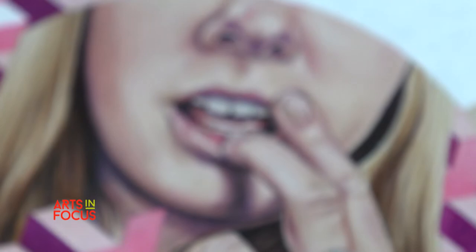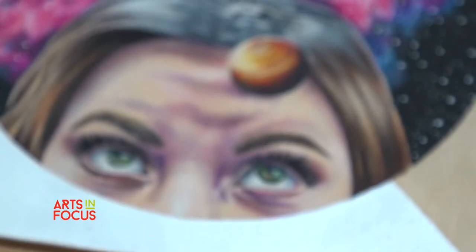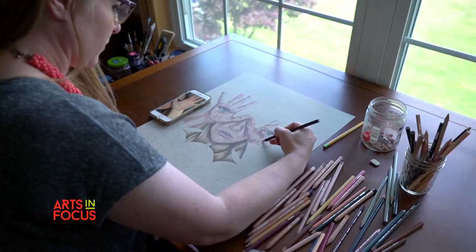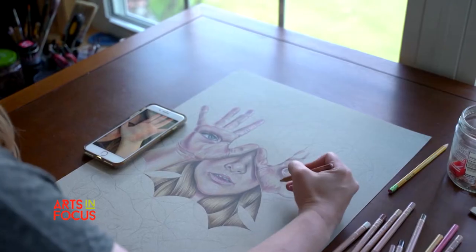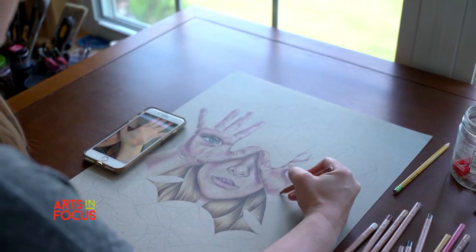Colored pencil is meant to be layered, and a lot of people just think of colored pencil and they think of the colored pencil coloring books that are all the rage right now and how you just put one color down. The way that I work, I create lots of layers, and I can get 12 layers to create the one color that I want.